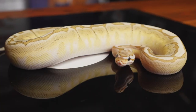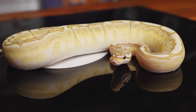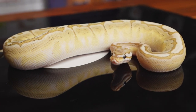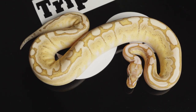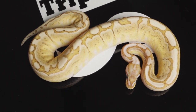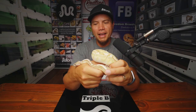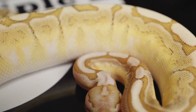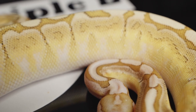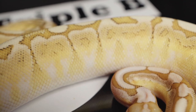This is another holdback — a Bamboo Het Clown Female. And there's definitely more than just Bamboo happening here; I'm just not 100% certain what. There could have also been Enchi, which I don't think, but there also could have been Spotnose or Red Stripe. I'm thinking Red Stripe, Bamboo... and that's why I'm holding her back. She'll get paired with a very awesome clown male at some point in the future, and we will find out what magical things she is holding on to. She's looking phenomenal.